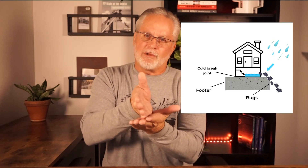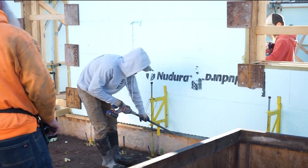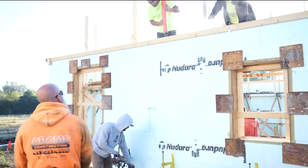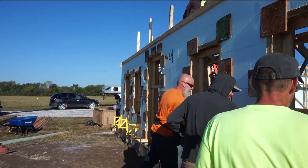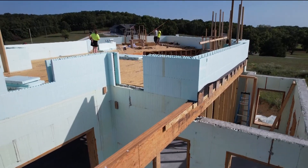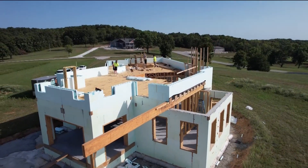So what we needed to do was eliminate that cold break. We started doing a system called a monopour — we pour our footings and our walls at the same time. When we do the monopour, it cuts out that cold break and you have a slab of concrete poured at the same time as the walls. That makes your footing and your walls all the way up to — if it's a single-floor house — the top plate. If it's a multiple-story house, it goes to the rim joist and then we go up from there after we put the floor on.